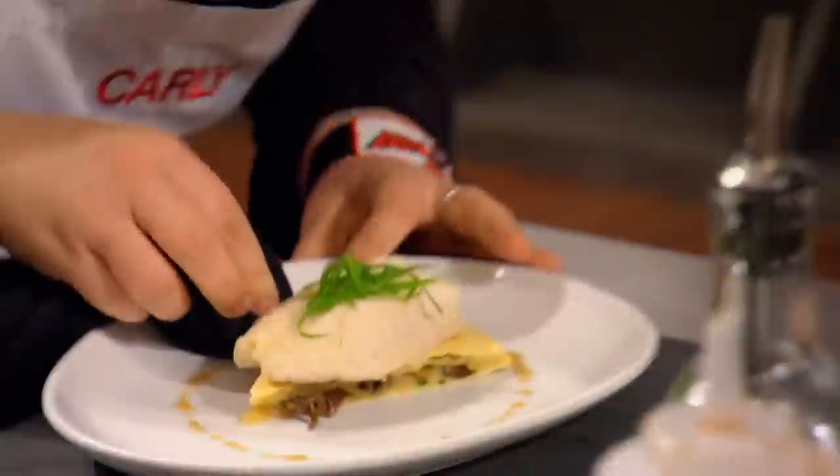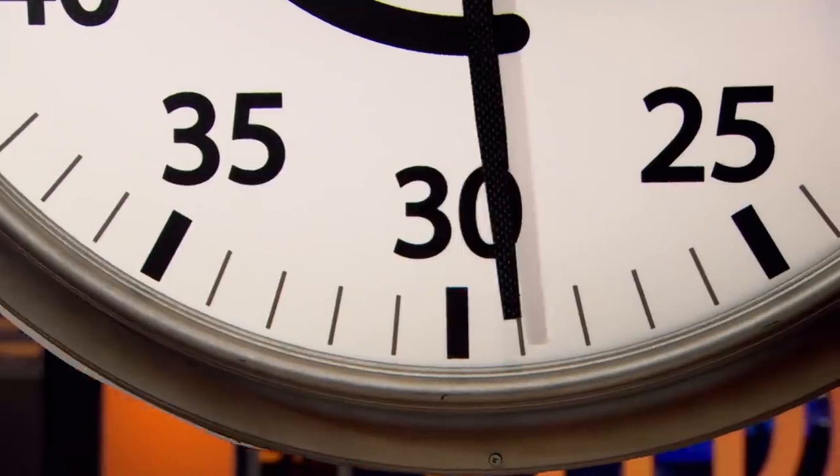I want to see the finishing touches going on those plates. You need to be finishing them up. 30 seconds. Time to panic.